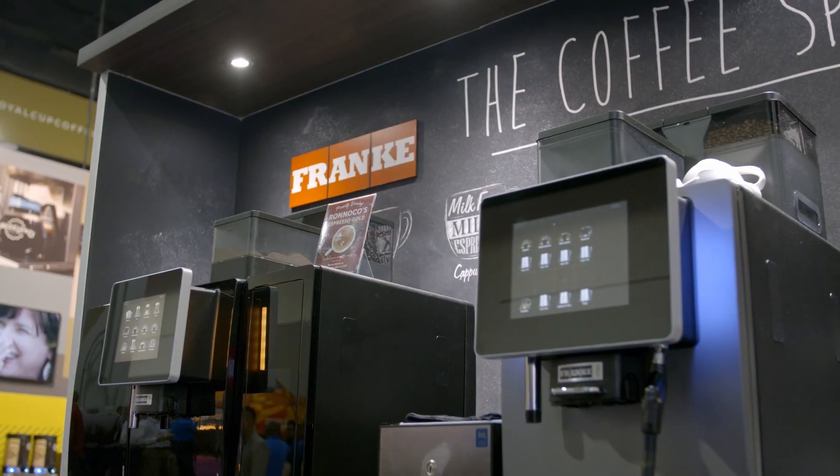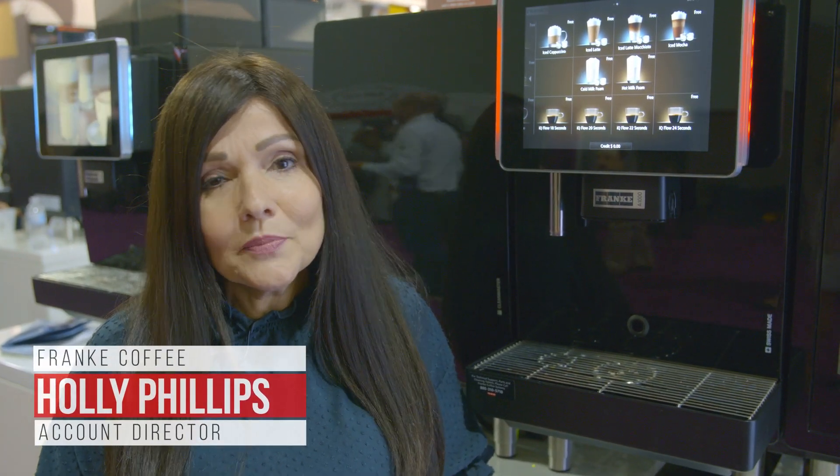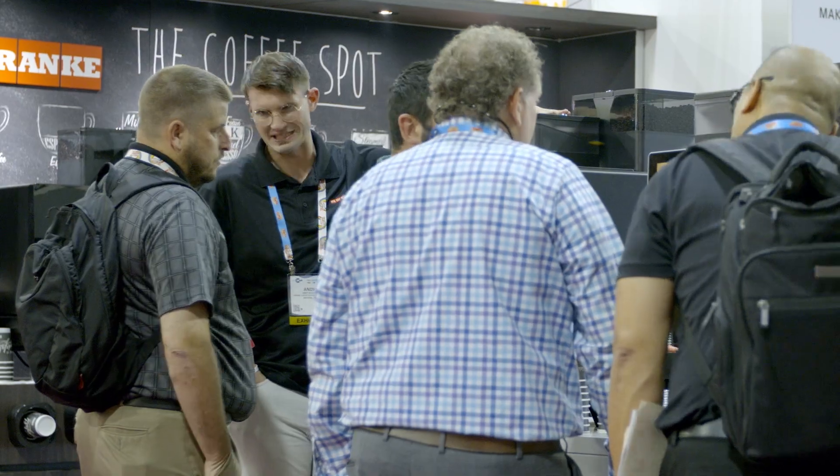Hi, I'm Holly Phillips and I'm an account director with Frankie Coffee Systems. Frankie Coffee Systems is at NACS this year because the convenience store channel is a really important segment to us. The innovation and strides that the convenience stores are making in their coffee business is really important.